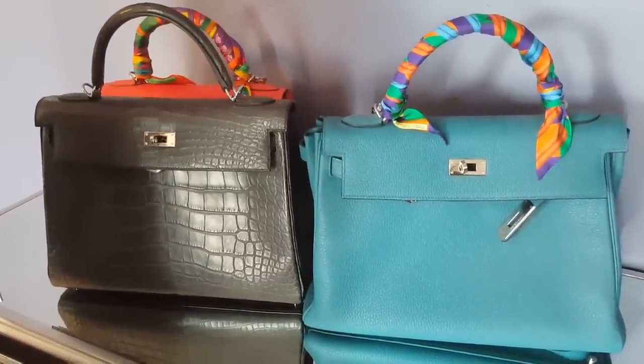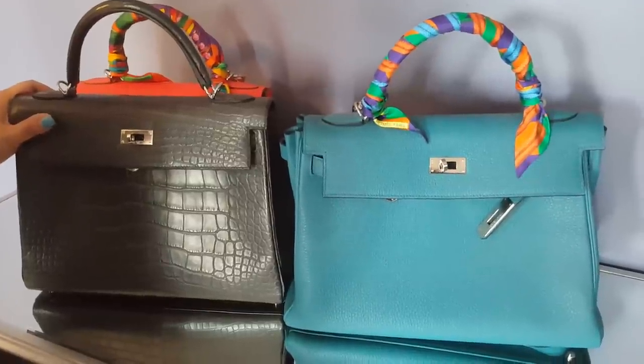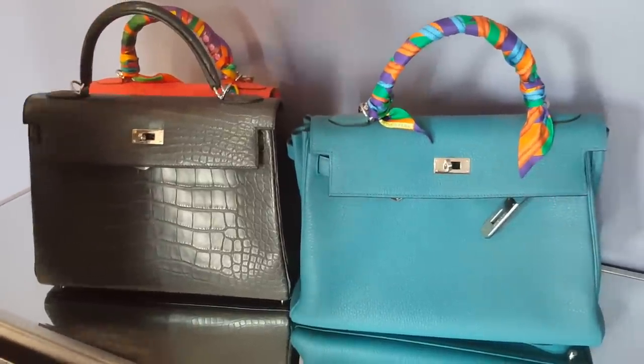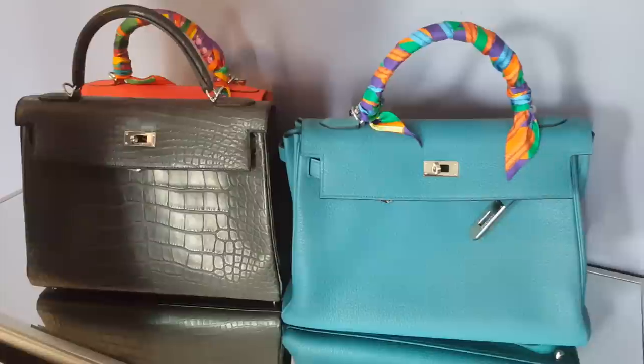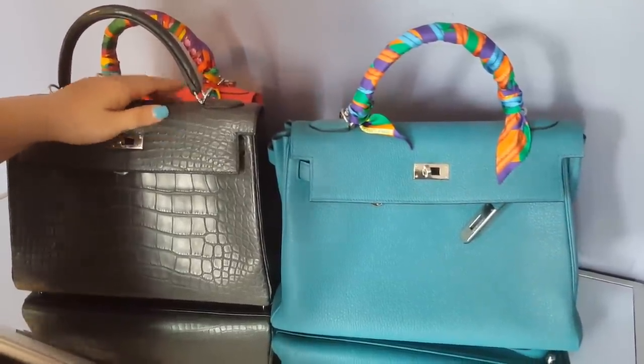Later I will do more videos with more varieties of bags. This is the Kelly so far. Thanks for stopping by today, have a good day, and I will have more videos coming up. Thank you, bye.